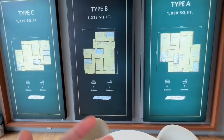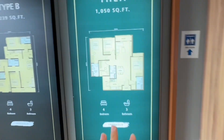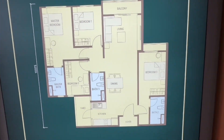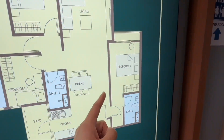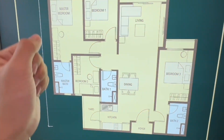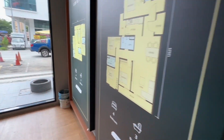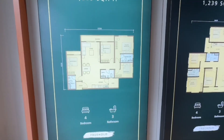Currently there are two types of layout still available. The first one is Type A, 4 rooms, 1,050 square feet, with installment starting from RM2,004 per month. This floor layout is a dual key concept where the fourth bedroom comes with its own bathroom, so you can either use this room as a second master room or a separate studio unit that can be rented out to reduce your mortgage installment. If you think 1,050 square feet is too small for a 4-room unit, you can go for the largest layout, Type C, 4 rooms, 1,239 square feet, with installment starting from RM2,006 per month.